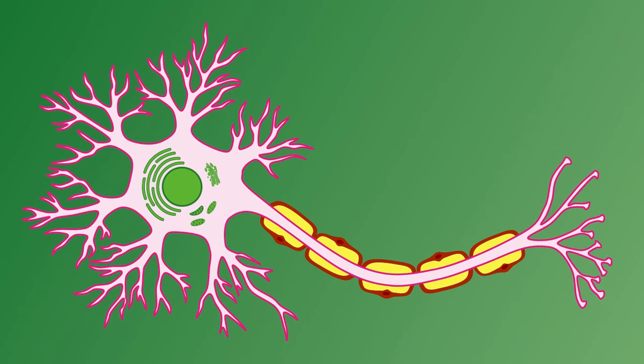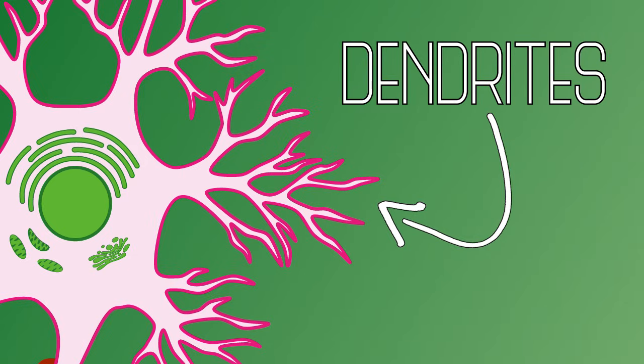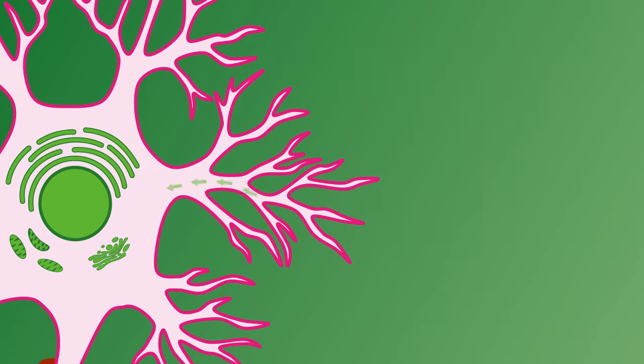Next we see what look like tree branches extending from the cell body. These are called dendrites. Dendrites are generally the receivers of information into the neuron. If we increase our magnification, we see small bumps, called spines, lining the dendrites. Neurons and other cells communicate via these spines by passing information to them. This connection is called a synapse. We'll talk more about synapses and communication in later episodes. Just keep in mind that dendrites have so many spines and so many synapses that every neuron receives input from hundreds or thousands of other cells.